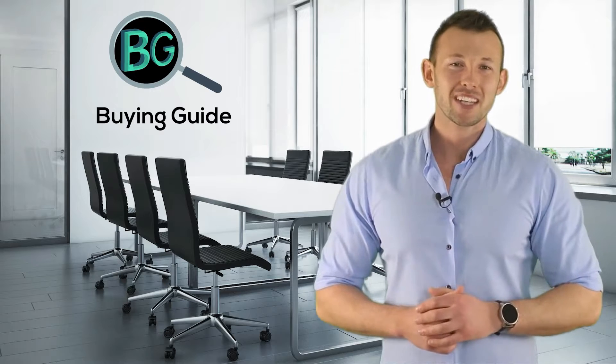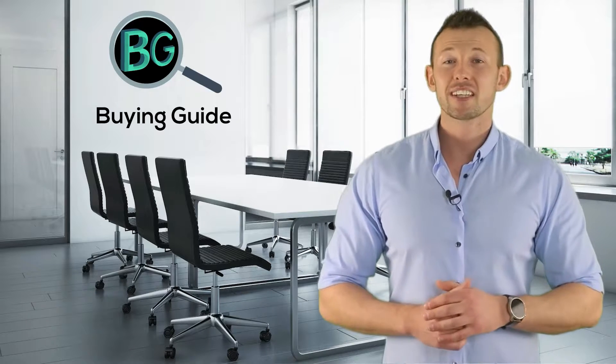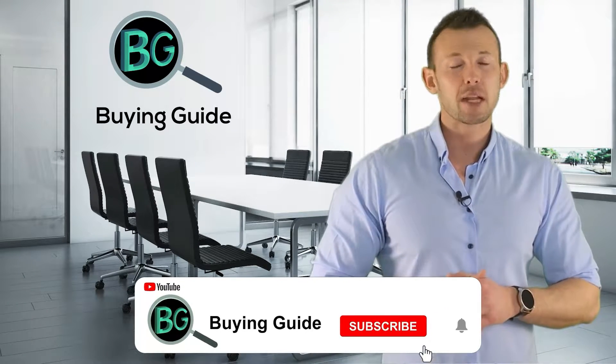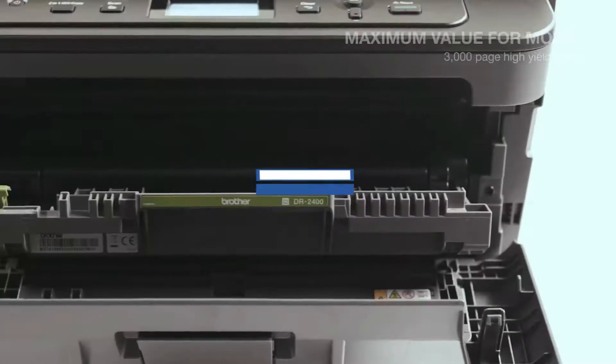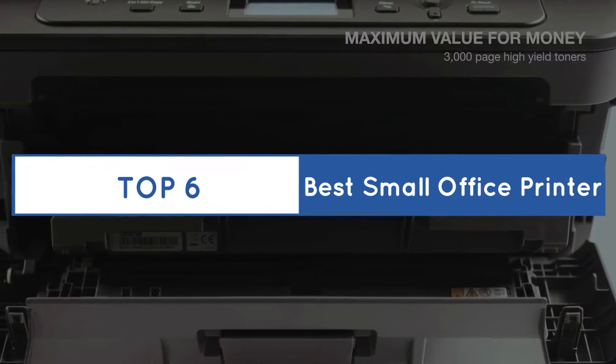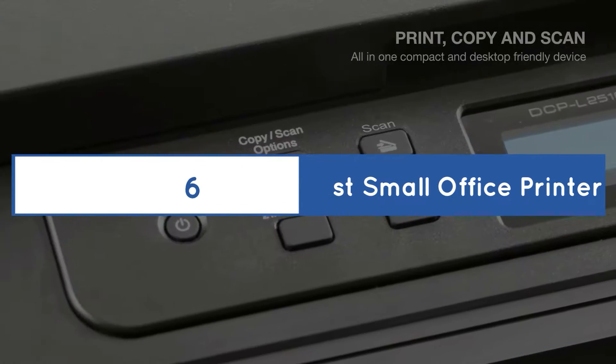Thanks for staying with us — your satisfaction gives us the motivation for uploading more awesome videos. If you watched our videos please don't forget to like and share so that others can benefit from it. For more updates please subscribe to our channel by clicking the bell icon. Now let's get started with the list of the top 6 best small office printers.